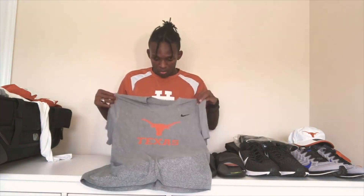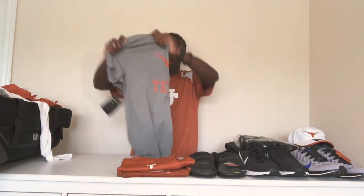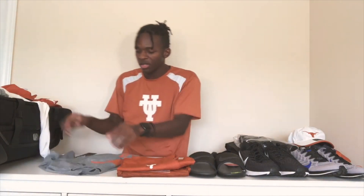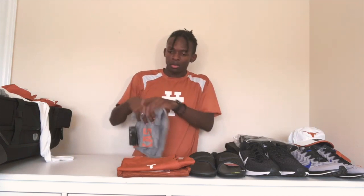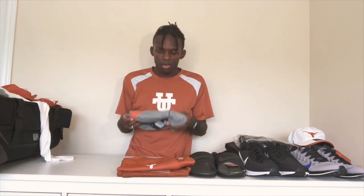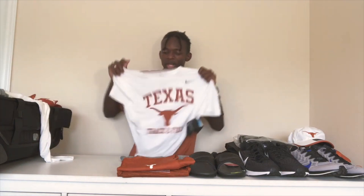We got a gray Longhorn Texas dry fit shirt — also very soft, and we have our numbers inside the shirt so nobody can steal it. I'm really excited because I have tons of stuff to wear now. I've literally just been cycling over the same shirts all week if I wanted to wear something UT-related.